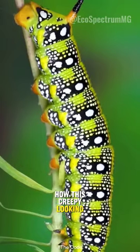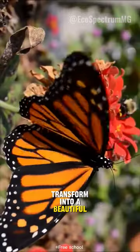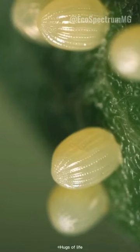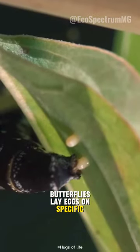Have you ever wondered how this creepy looking caterpillar transforms into a beautiful butterfly? Well, it all begins with an egg. Butterflies lay eggs on specific host plants.